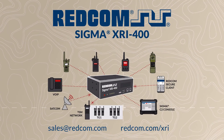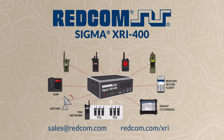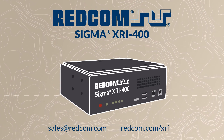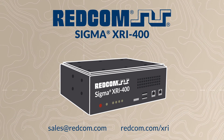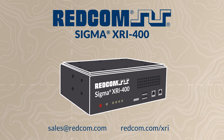Sigma XRI helps warfighters fall back to the next available network to sustain communications and continue the fight. Redcom Sigma XRI — a complete warfighter C2 platform that's lightweight, interoperable, and easy to use. For more details on the Redcom Sigma XRI or for a demo of the platform in action, contact sales at redcom.com or visit redcom.com/XRI.